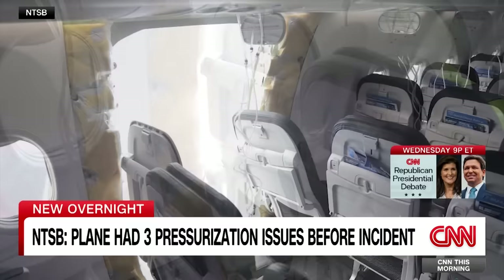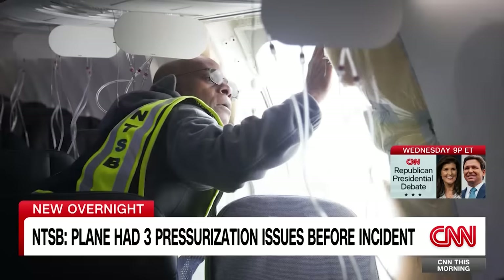Listen to this passenger describe the moment the door plug blew out: 'You heard a big loud bang to the left rear, like in row 20, and a whooshing sound, and all the oxygen masks deployed. You could see later that there was a two-window section panel that blew out — it's about as wide as a refrigerator. A boy and his mother were sitting in that row. His shirt was sucked off and went out of the plane, and his mother was holding onto him.'